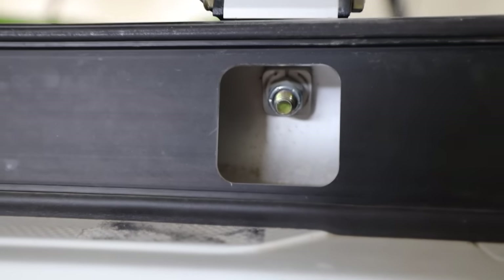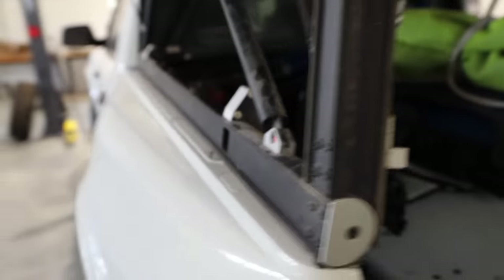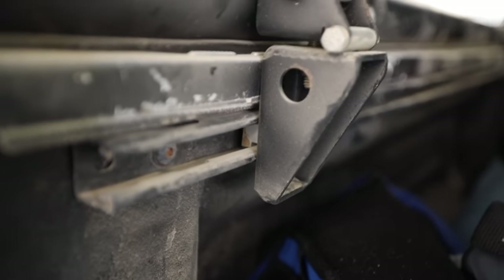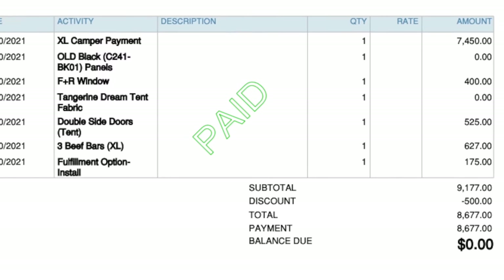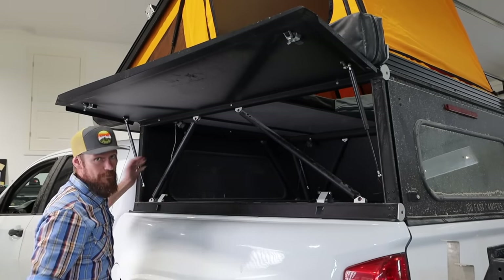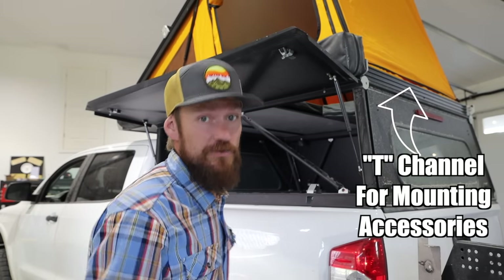The beautiful thing is they're actually really easy to remove. If you want to take this off of your truck, you're really only dealing with four bolts. There are options too — the rear window and having a window in the front is optional. One nice thing about GoFast is you do have those options and you can customize.